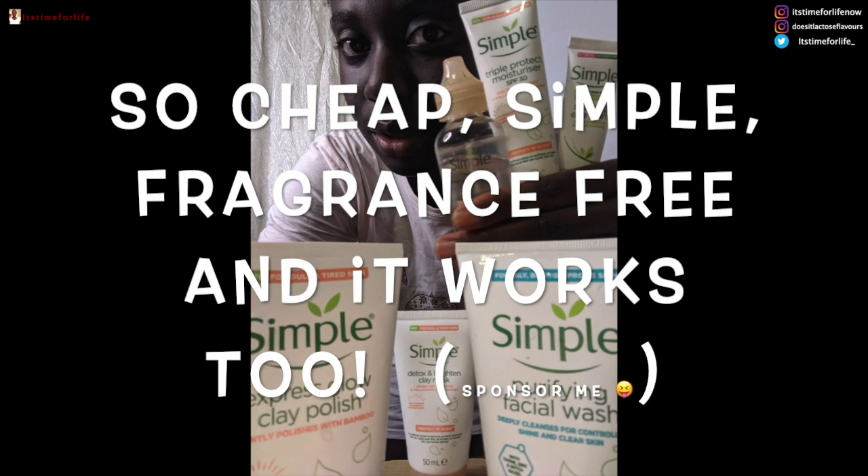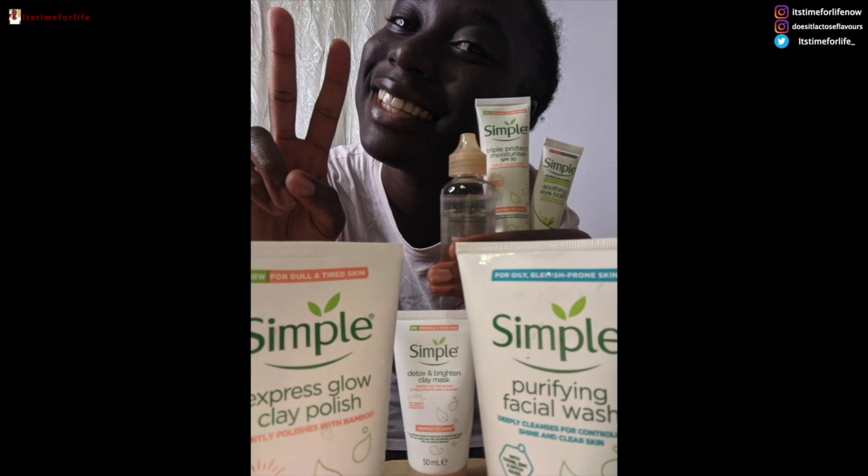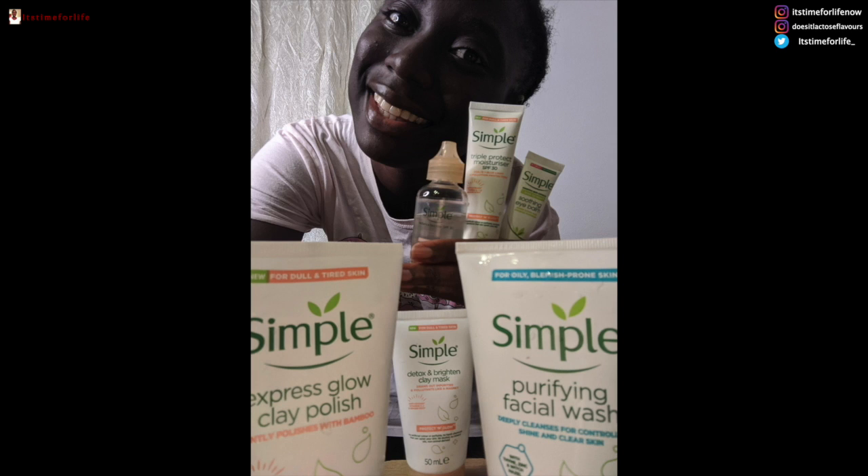You can use things like Simple — you can get it at Boots or Superdrug. Simple is really good. It's simple in terms of the packaging, no fragrance, and also simple in terms of price, which is great. It's very cheap and you can get a whole line and it's just amazing.